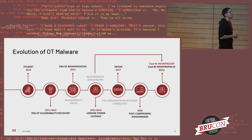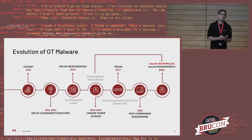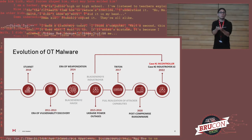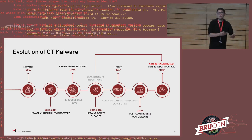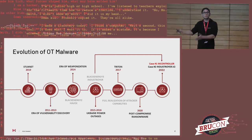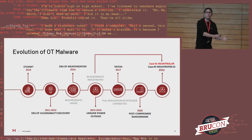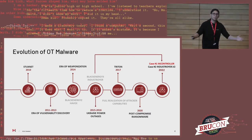OT malware — industrial control systems malware — is very, fairly complex to identify. Even if you're looking for it all the time, it's not always a matter of how good you look or where you're looking, but simply whether it exists and whether you're able to find it through the different steps of an attack. Historically, based on the difficulties of finding this and how rare it is, we have only seen it a couple of times. This timeline is basically the full history of control system security.